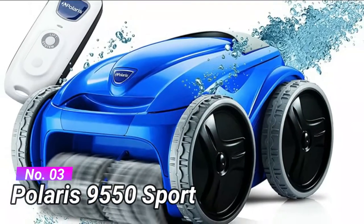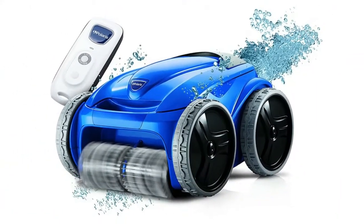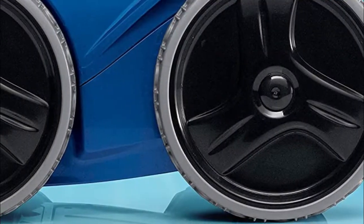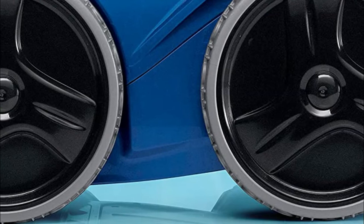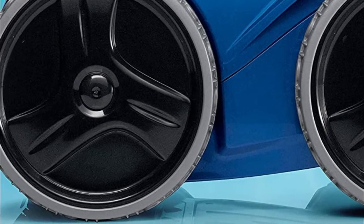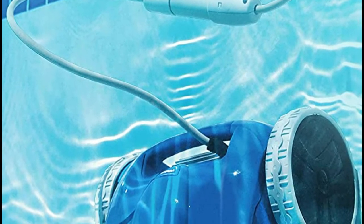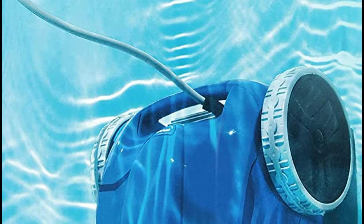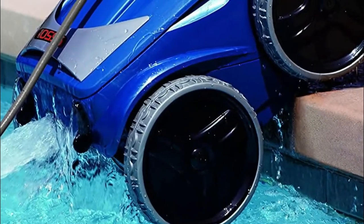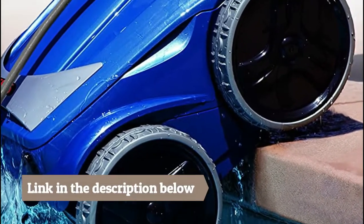Number 3, Polaris 9550 Sport. This 4WD robotic pool cleaner features a motion sensing handheld remote, easy lift system, dirty canister indicator, and vortex vacuum technology for best-in-class cleaning performance. Compatible with in-ground swimming pools up to 60 feet. The Sport 4WD provides best-in-class performance and 5 cleaning modes. The motion sensing remote puts cleaning control in the palm of your hand. With a simple setting, you can clean the pool as frequently as you like and enjoy a pleasant, healthy pool all the time.